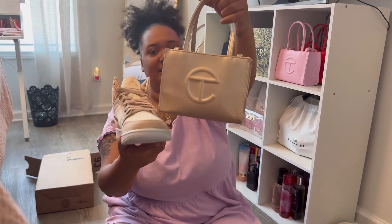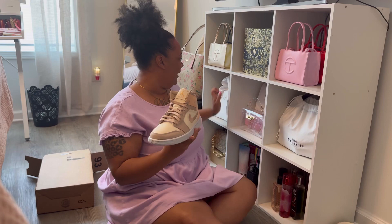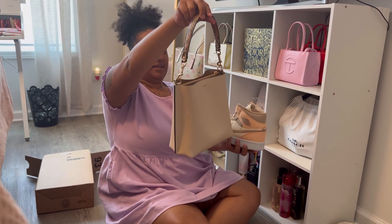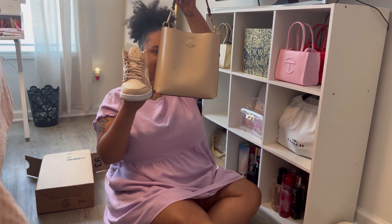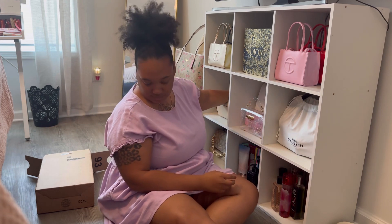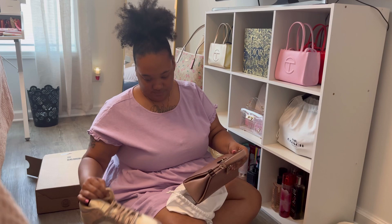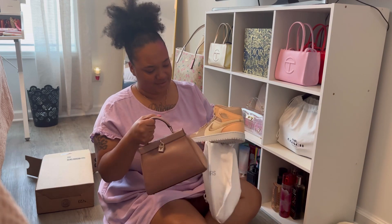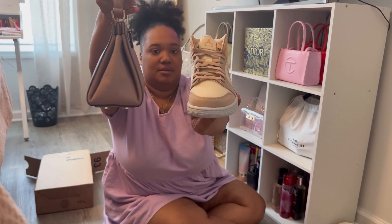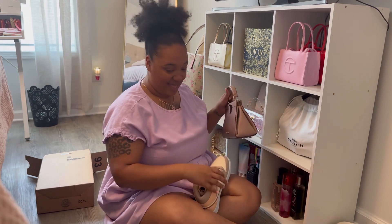That would be cute together — what do y'all think? I think that would be cute. I have this bag — let me look at it. I don't know if I'd like that together, but who knows? I might could pull it off, maybe not. Let's check out this Michael Kors bag. I think that could work too. This Michael Kors bag that I've only worn like once — I think the pink on the side matches it. That is cute, y'all. My first pair of Jordans!